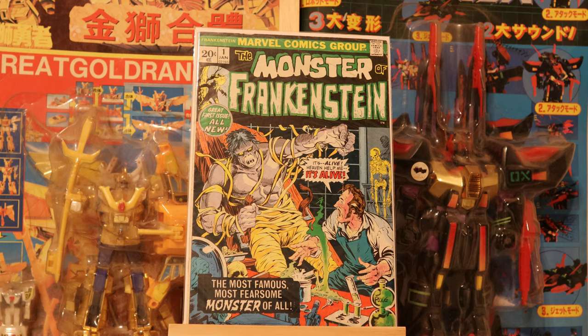But this is the Monster of Frankenstein from Marvel. Around the 1972-1973 period, Marvel came out with some titles that had some classic horror characters. Tomb of Dracula and Werewolf by Night were probably the most notable ones.